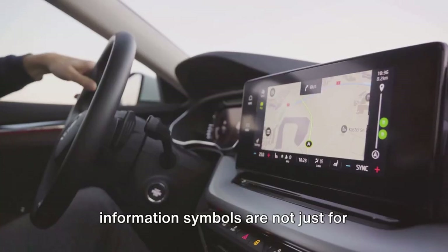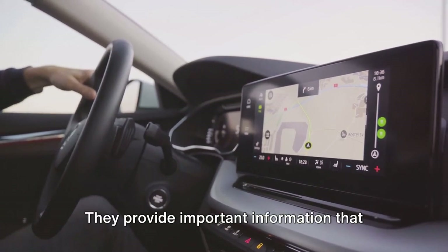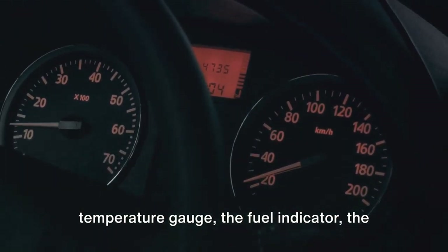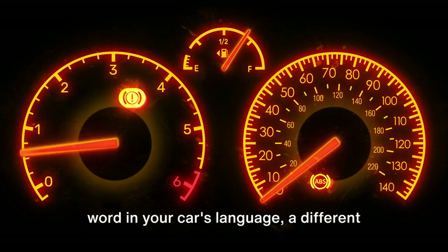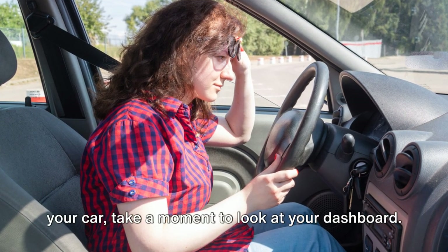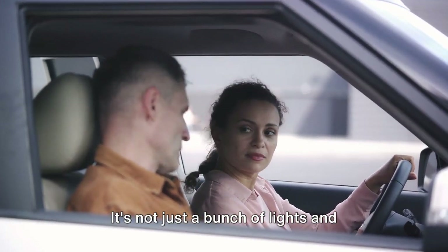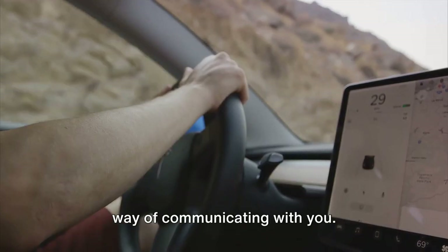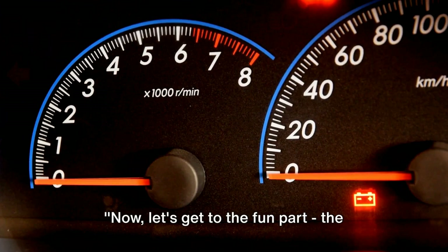These information symbols are not just for decoration. They are there to enhance your driving experience and provide important information that can help you drive safer and smarter. And let's not forget about the temperature gauge, the fuel indicator, the oil pressure light, and many others. Each one is a different word in your car's language. So the next time you buckle up and start your car, take a moment to look at your dashboard — it's not just a bunch of lights and symbols, it's a conversation. Now, let's get to the fun part: the control symbols.